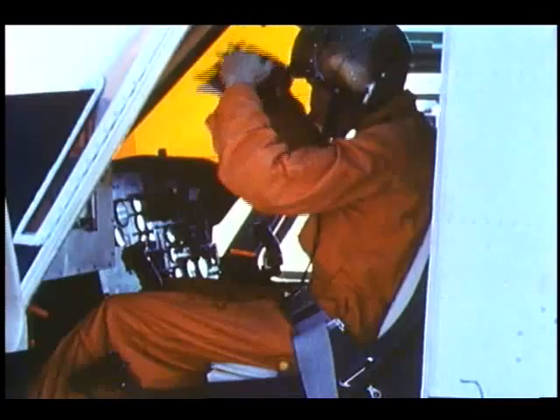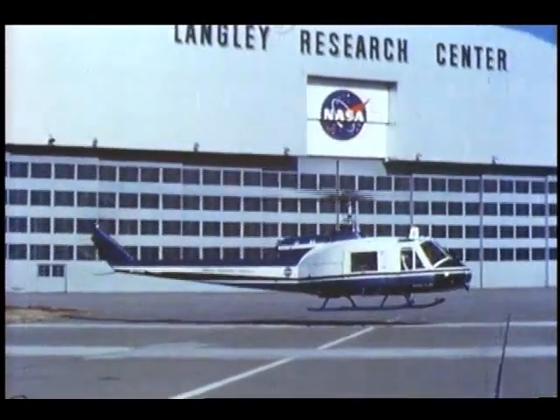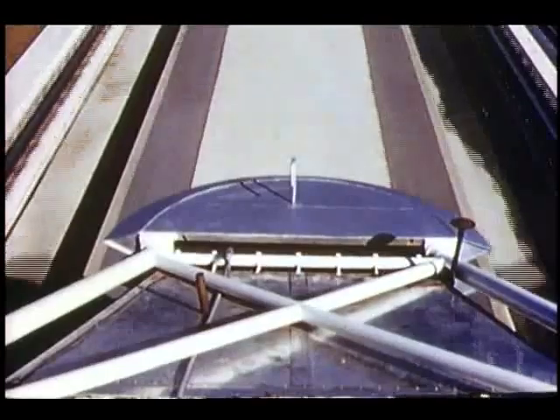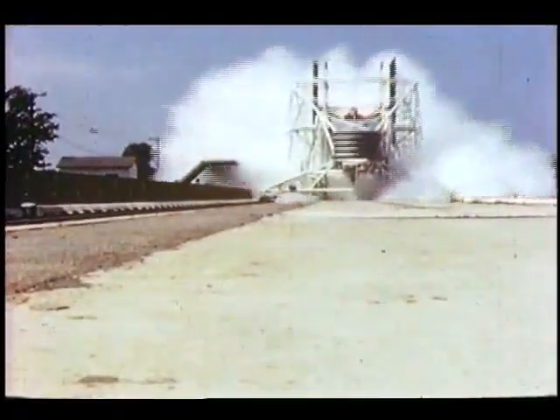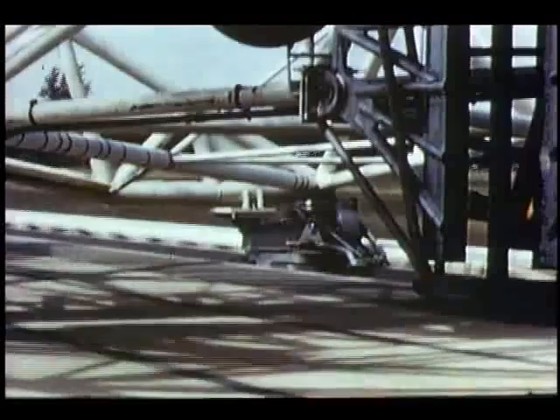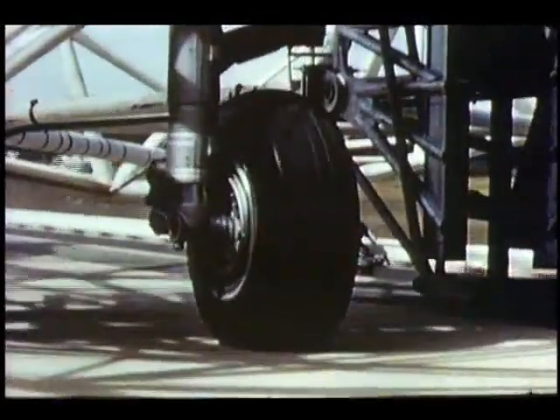Research on flight tests of helicopters continued to take place to help determine future designs. A landing loads track began operation during this period. With it, aircraft landing gear could be subjected to the same type of load stress encountered during landing. Later tests identified the problem of aircraft and automobile hydroplaning as a result of water-drenched pavements, a condition that can cause loss of control.